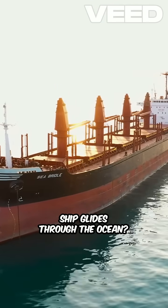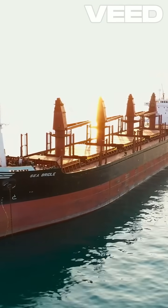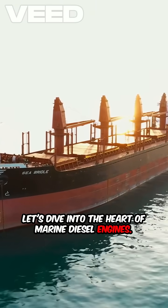Ever wondered how a massive ship glides through the ocean? Let's dive into the heart of marine diesel engines.